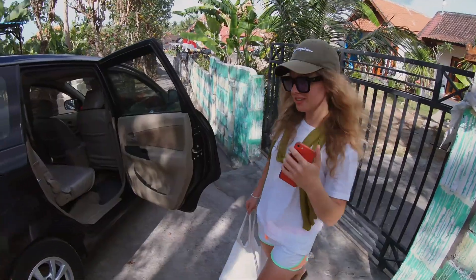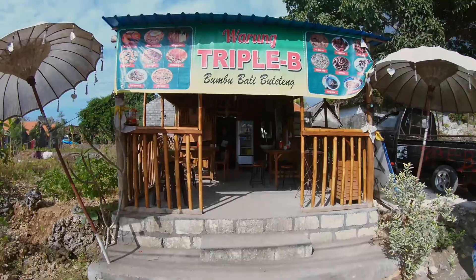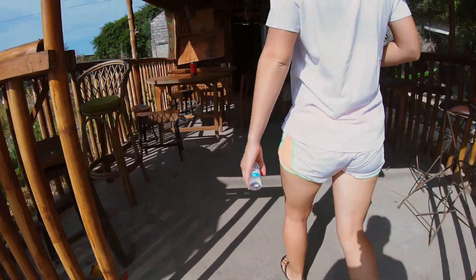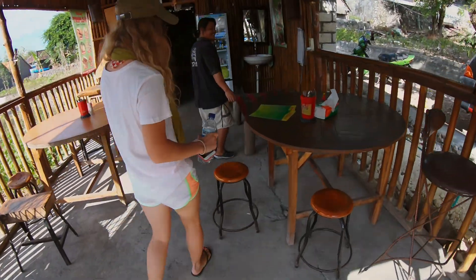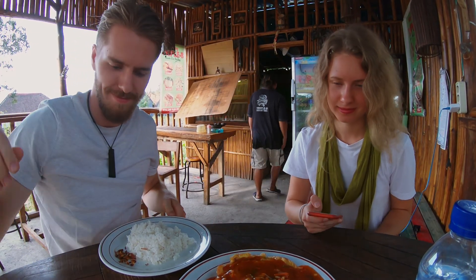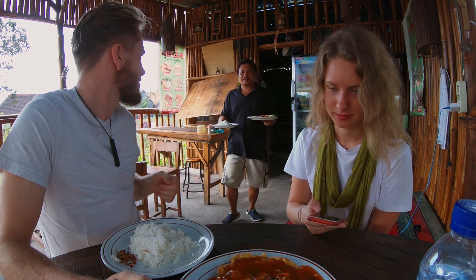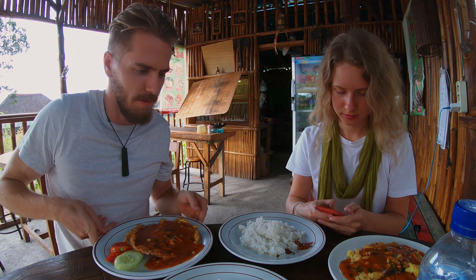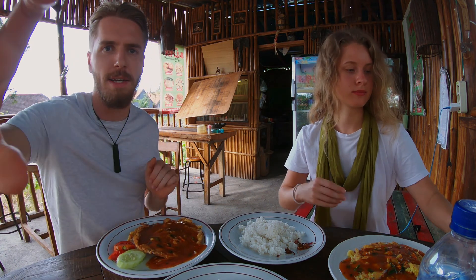We then returned to our favorite warung for more Fuyang Hai. Only 30k and absolutely delicious. Guys, when you find a good place to eat, it's always a good idea to come back. All right, this is just the medicine we need. Let's dig in.